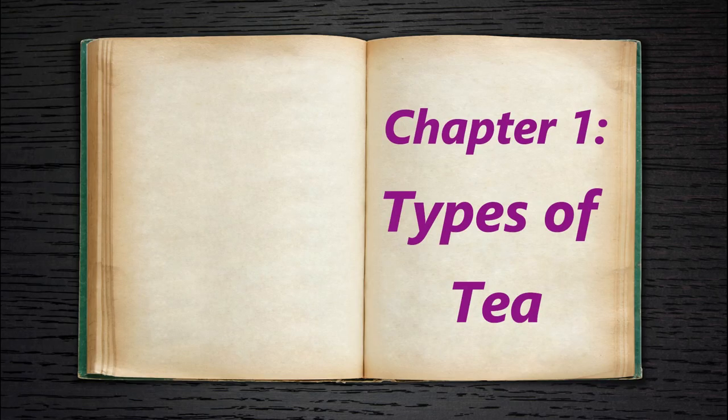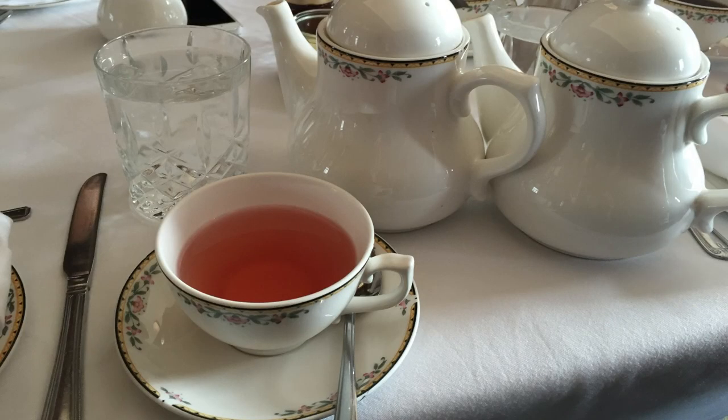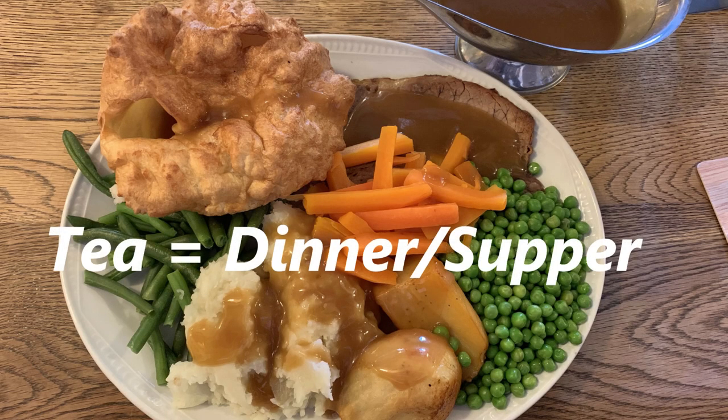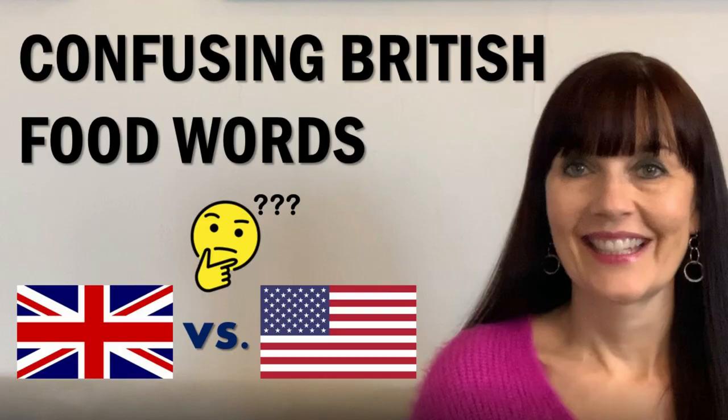When I say types of tea, I don't literally mean Earl Grey versus English breakfast versus herbal tea. What I mean is when a British person says they want tea, what kind of tea could that mean? For starters, it could be simply just a cup of tea, or it could be tea meaning dinner. This is something I cover in my confusing British food words video — I'll include a link in the description below.